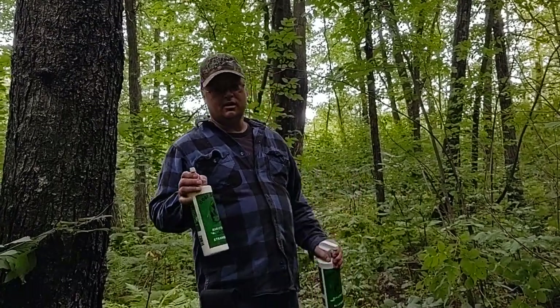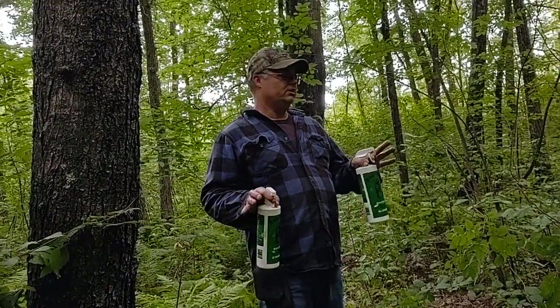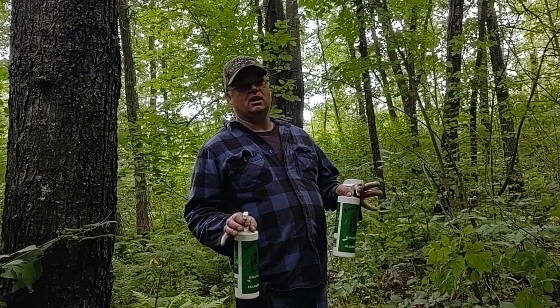Hey everyone, I'm Jesse Koskinemi. I'm going to show you a few pro tips on what to do to help bring bears into your baits a lot quicker.